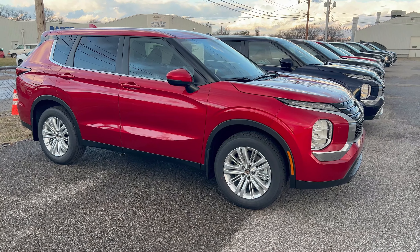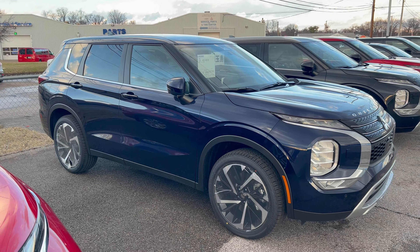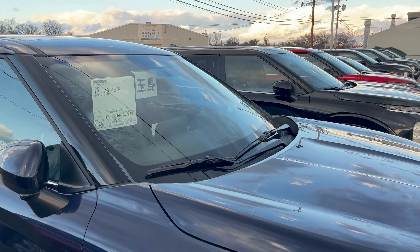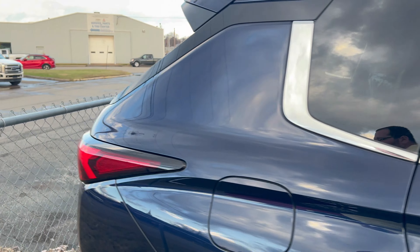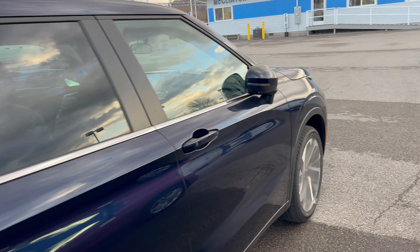While we're at it, let's take a look at what else we got. 2023 ES, which is now only available with the 18-inch rims — for 2022 you could get the wheels upgraded to 20s, but that's no longer an option on the ES; you have to get it with the 18s. This is a nice one — I love the blue, by the way. If you haven't seen one of these blue Outlanders in person, you're missing out. This one is an SE, so you got your mid-grade trim.